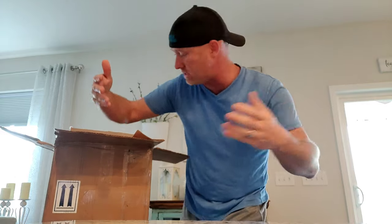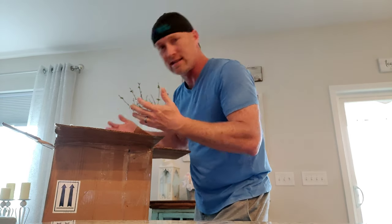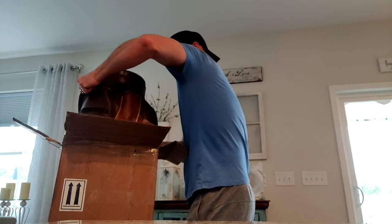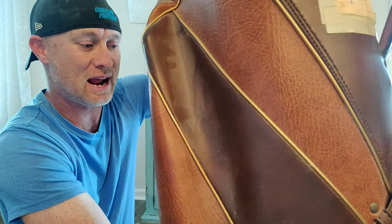It looks like instead of just setting the whole bag down into the box, the seller took all the clubs, separated them into woods, irons, and other stuff, turned the bag upside down, and packed it that way. Let's start with the bag first. Oh my goodness, this bag is really dusty — like it could have literally just been pulled out of some old garage. That is real, fresh dust. The bag wasn't even wiped down.